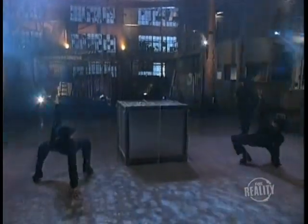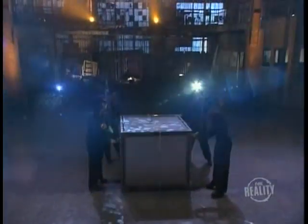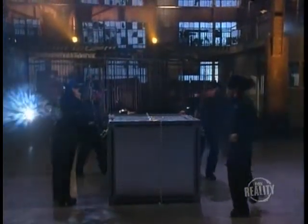Again, the obligatory dancing. You'll notice that the assistants are all dressed exactly alike. There's a reason for this — we'll tell you why in a minute.